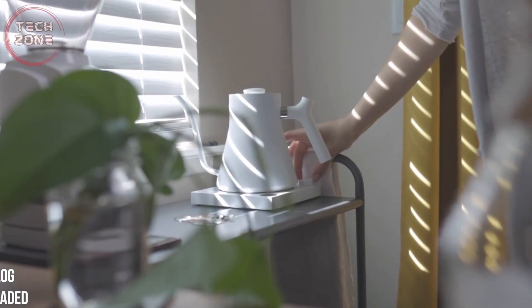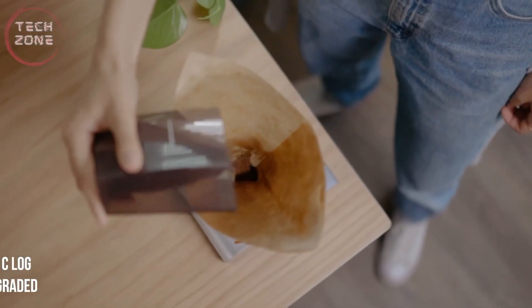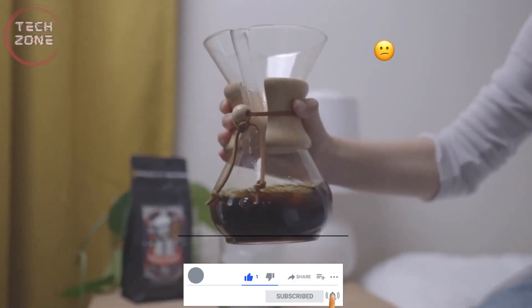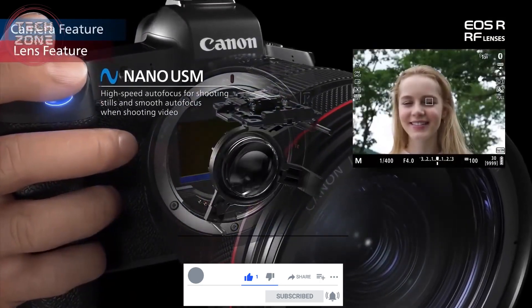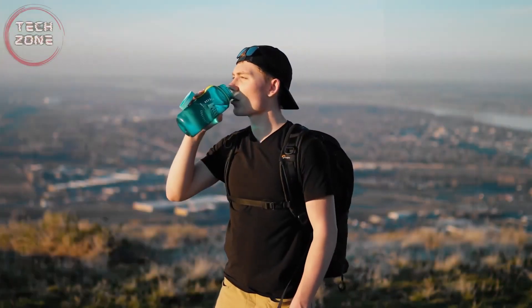We have a full-frame sensor of 30.3 megapixels, native ISO sensitivity from 100 to 40,000, and magnesium alloy construction that is resistant to dust and splashes, so you practically don't have to worry about rain and that kind of thing. We have 4K video quality at 30 frames per second and 480 megabytes per second, which means the video file is very heavy, but we have very good quality.